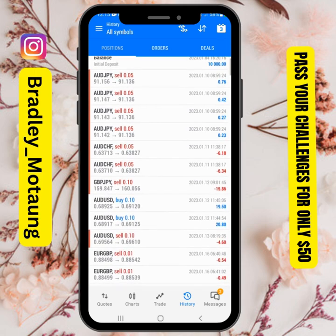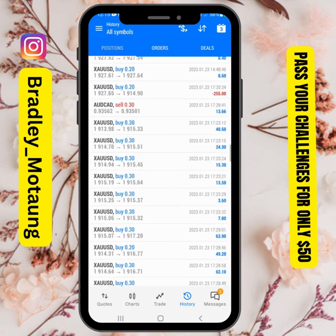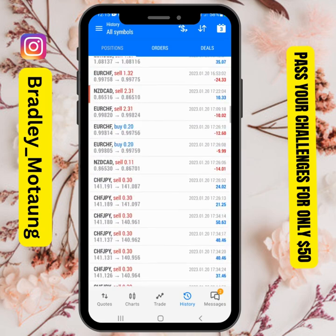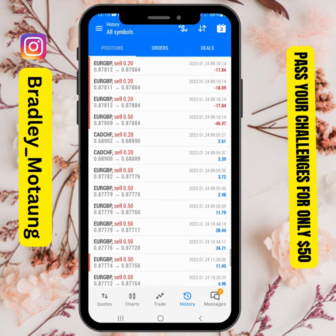The drawdown that I had was about 250 dollars, which is about two and a half percent. You can see the profits I made are 968 dollars, and then removing the losses for today which were about 150, so as you can see everything is going well.